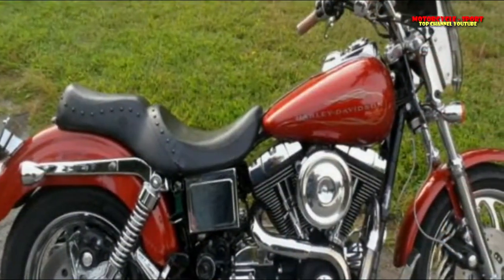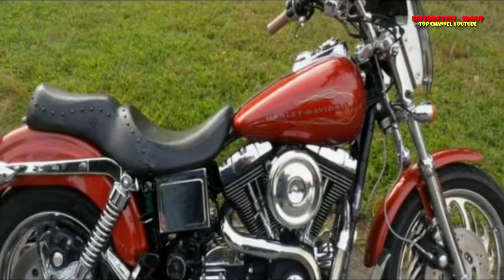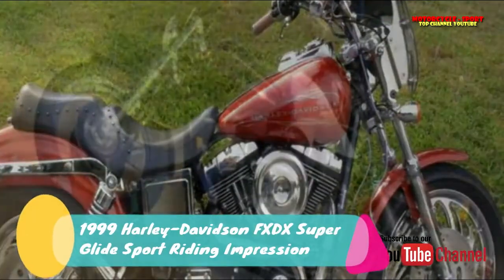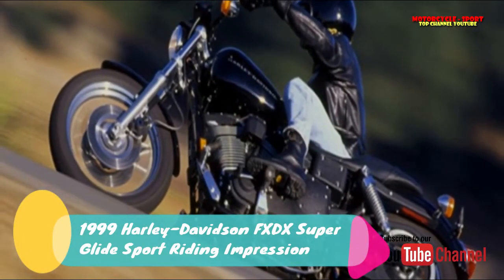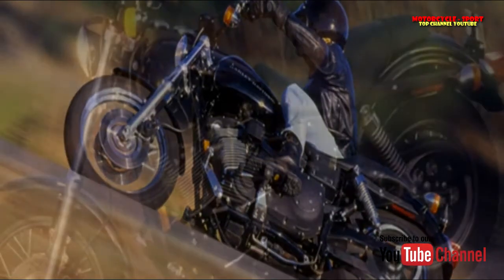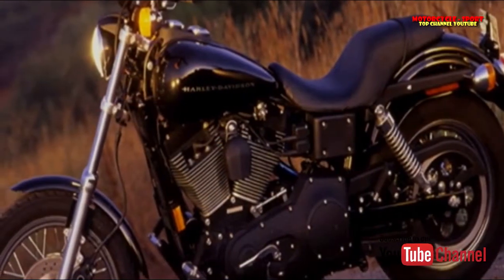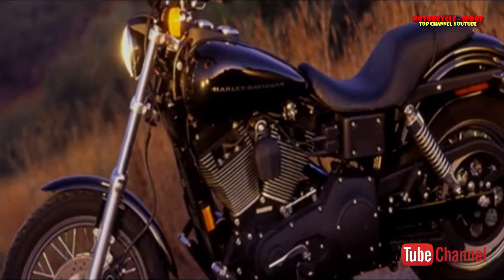Only a speedy look at the FXDX Superglide Sport, and you may miss the well done. Covered under slatherings of flat dark paint, its twin cam 88 motor looks much like an evil. The particular planning spread neglects to emerge without a clean finish, and the huge barrel fins are lessened by the darkness. It could be simply one more Dyna.